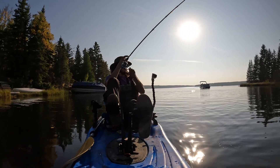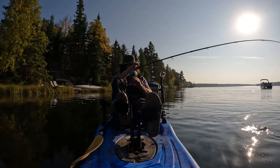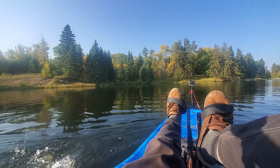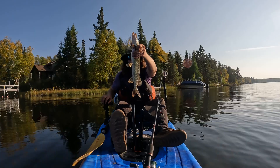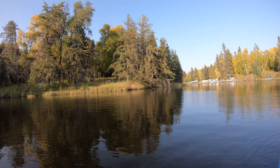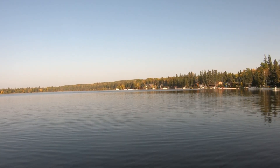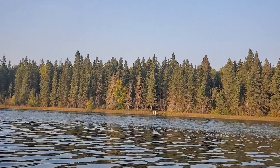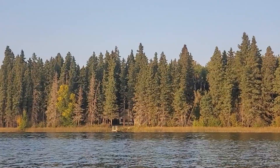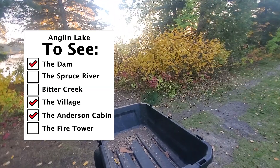The narrowing eventually opens up into the second largest section of Anglin Lake, where I decided to toss my lucky spoon. We will now begin the short paddle back through the narrowing and across the lake toward the campground. We can see the site of the Anderson Cabin from the far side of the lake. We will now get off the lake, load our boat back onto the wood cart and start our campfire.